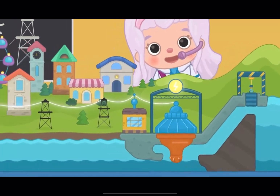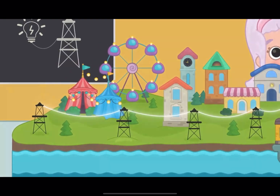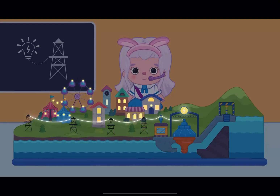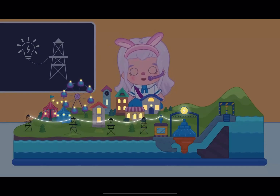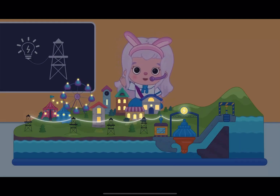Wires lead to every house, and even to the park! Now, we see how the lights come on, and the rides in the park start working! This is electricity in action! Amazing, right? I hope you enjoyed my story! See you soon!